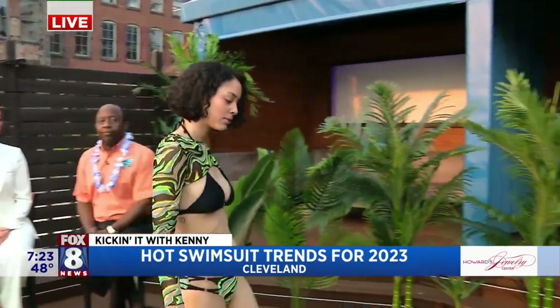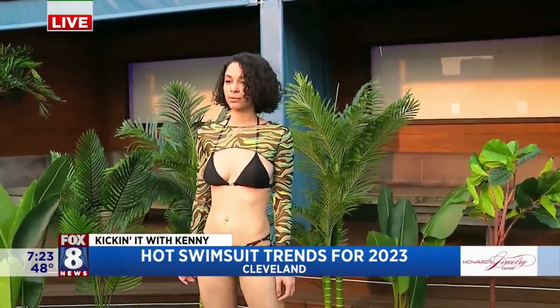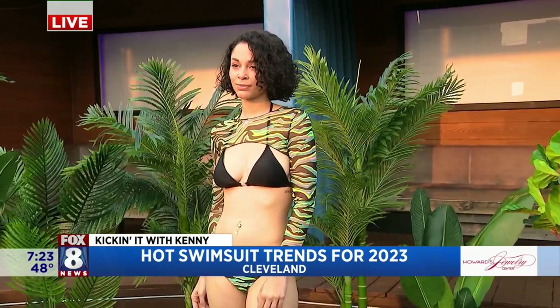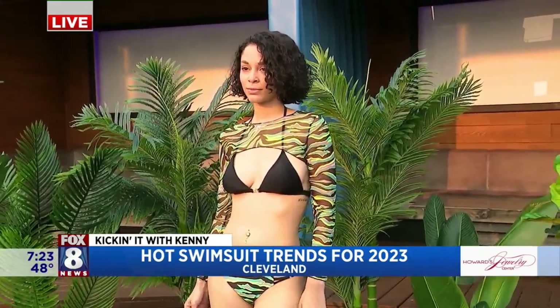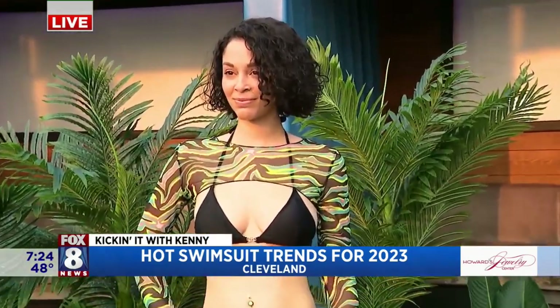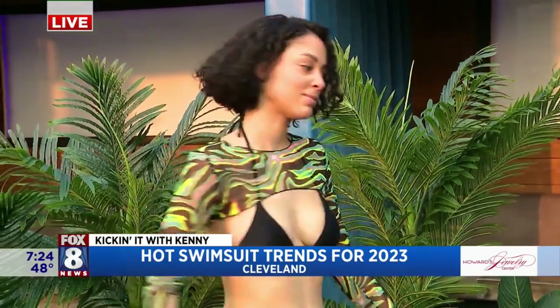First up, we've got Amanda. Amanda has on a neon three-piece set with a crop top. The crop top's not really designed to wear into the water, but we're talking trends this morning. So if she was hanging out at the beach lounge before she got in, this is what she wore. And if she wants to get that great Instagram photo, that's the one. Thank you, Amanda.